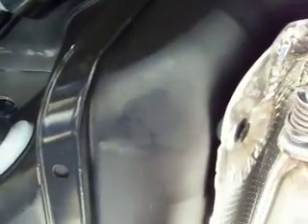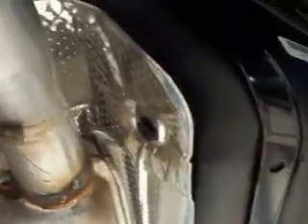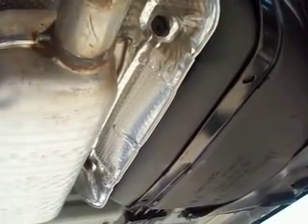This is the gas tank, and the exhaust system sits right underneath the gas tank. I don't know about that at all. It says 19 gallons. Very, very strange.